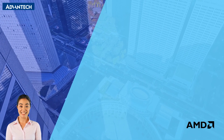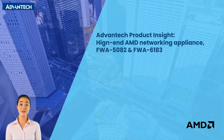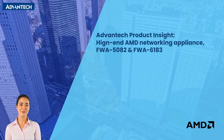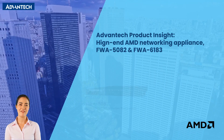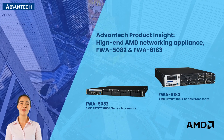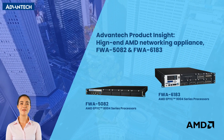Welcome to Advanteco's Product Insights, where innovation meets performance. Today, we introduce two AMD platform network appliances designed to meet the demands of tomorrow's network infrastructure. Meet the FWA 5082 and FWA 6183, built to empower your network with unparalleled speed, scalability, and reliability.